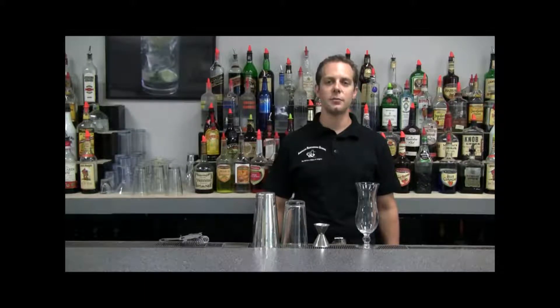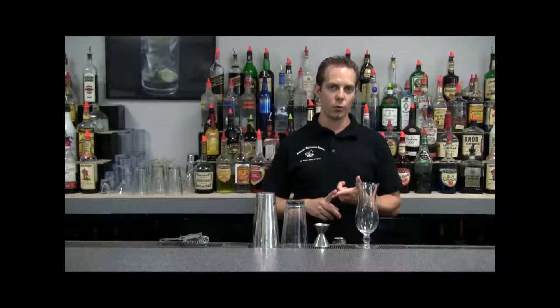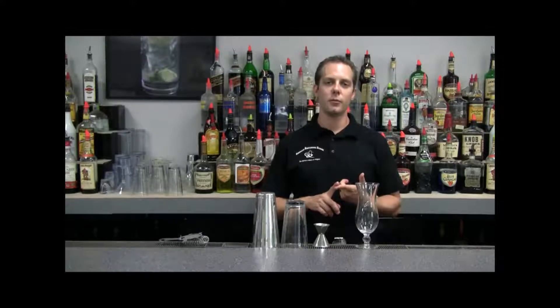The drink I'm going to show you today is the PBY-2, and this is a series of drinks that the famous Trader Vic named after the airplanes that airmen flew in World War II. His bar was right next to Alameda Air Station in Oakland, California, and the PBY is a plane that would pick up downed sailors and airmen.